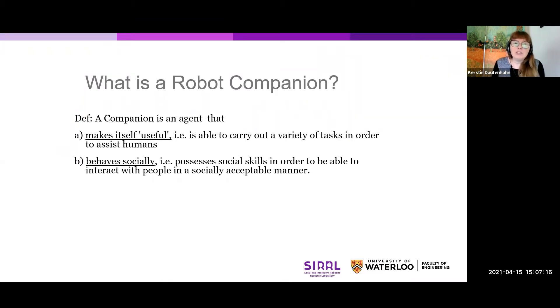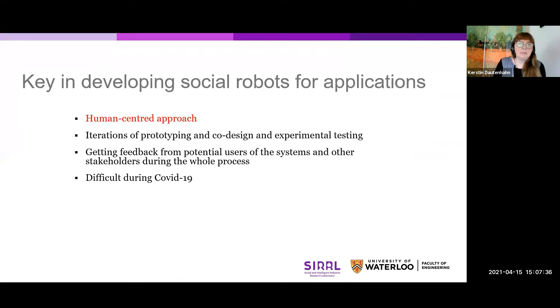I already mentioned the word companion. This is generally understood as a robot that does not only have some useful functionality — so that it's able to carry out certain tasks, for example to assist people — but also that behaves socially, carrying out these tasks in a socially acceptable manner. Developing social robots for application areas requires a very human-centered approach. You typically need to involve your envisaged users from a very early stage of the design, even before you have started any implementation.